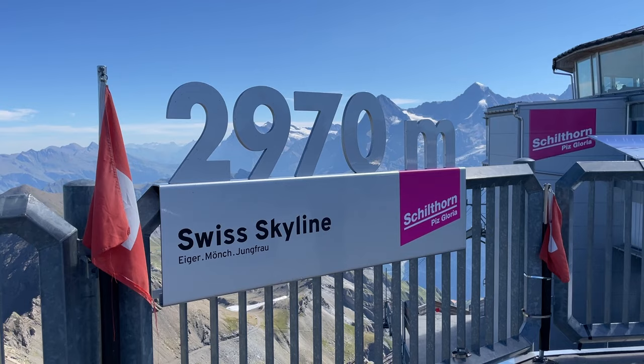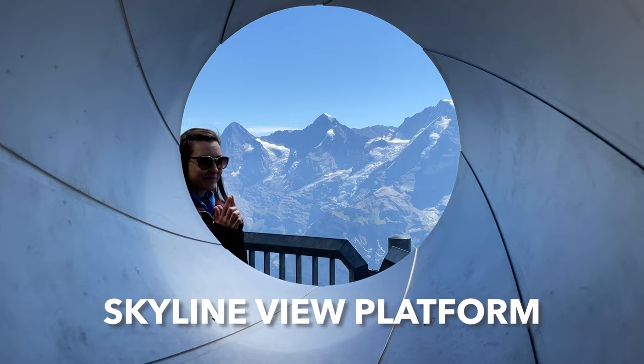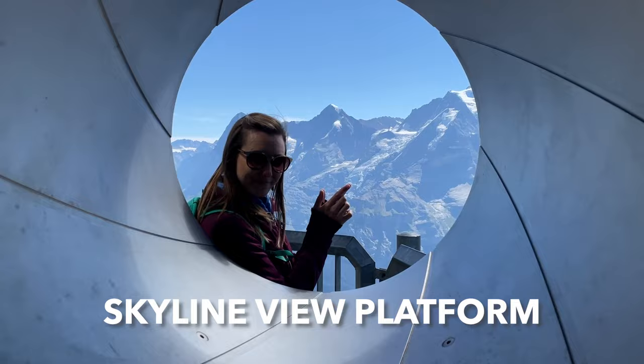There's way more to do up here than just admire the views. Take an hour to enjoy all the activities, which are free or included in the cost of your ticket, except for the restaurants and shopping.